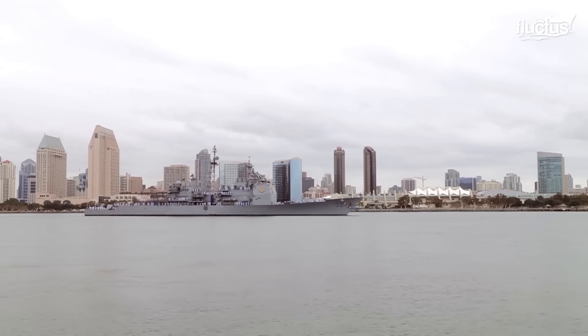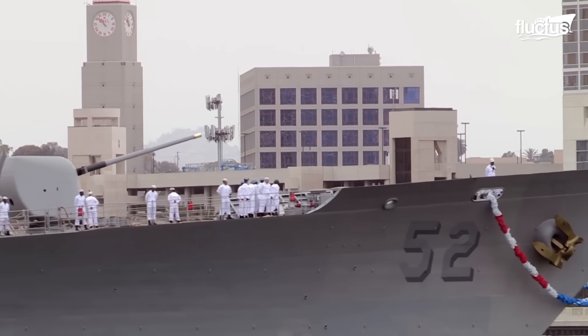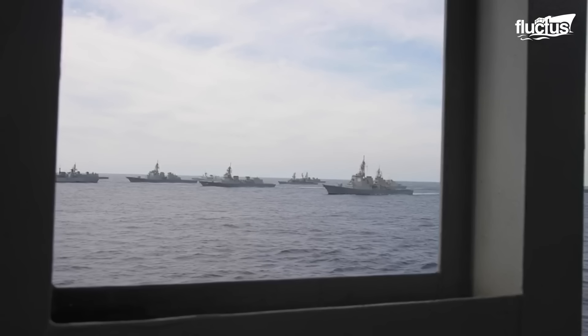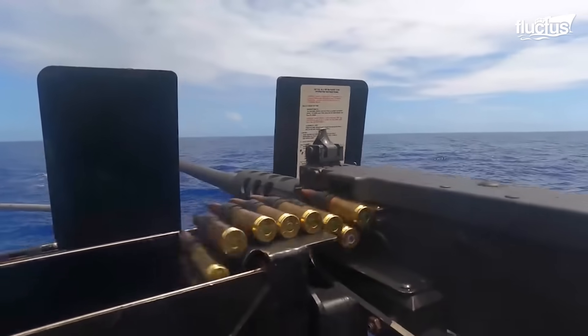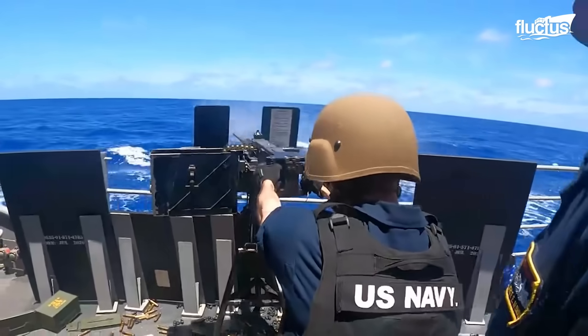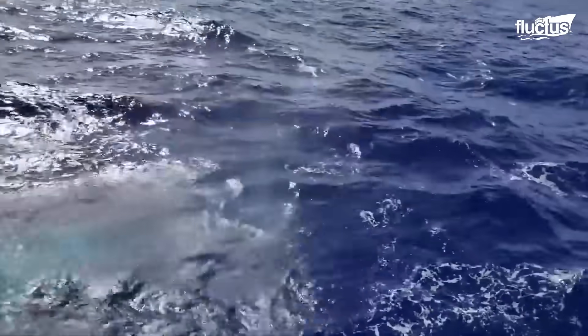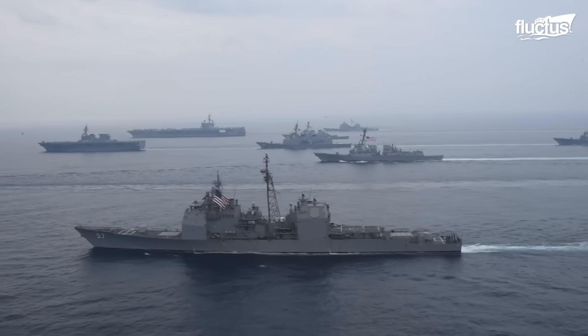In U.S. Navy operations, cruisers like the Bunker Hill often operate alongside destroyer squadrons composed of one or more guided missile destroyers. These units screen and protect larger formations, detecting and neutralizing threats before they endanger high-value assets, ensuring power projection and sea control.